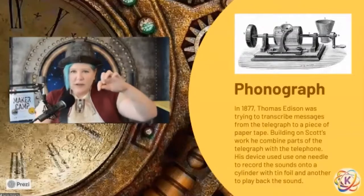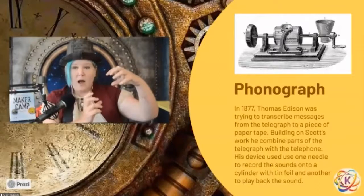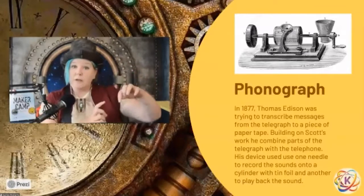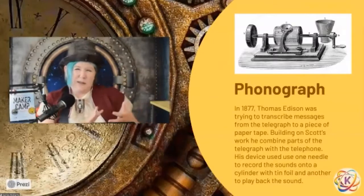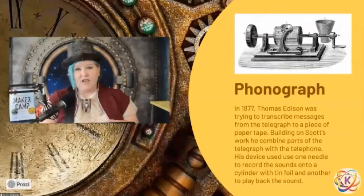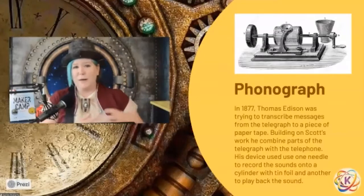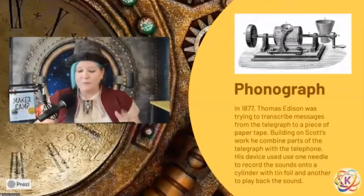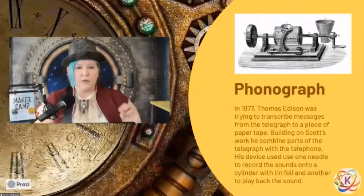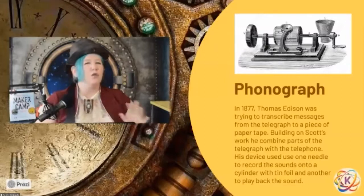Basically, Edison took a needle and directly carved into a wax cylinder to record, and then another needle could go through those grooves and play the sound back. He quickly realized that wax wasn't great for his application and switched to tinfoil — you can actually put tinfoil on a cylinder, on a rolling pin, or on a toilet paper roll, and try this yourself. This was the first time that someone had a machine that could reliably record sound and play it back — a huge innovation that changed everything.